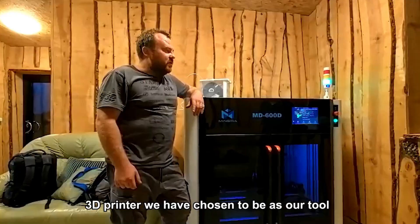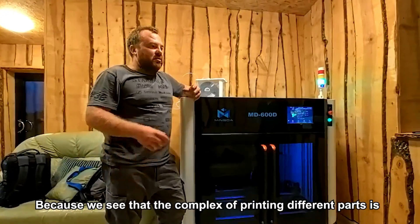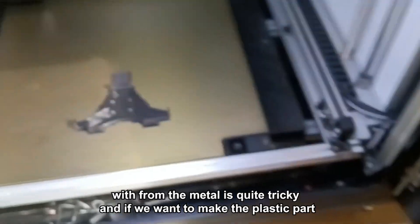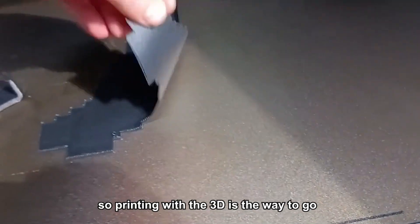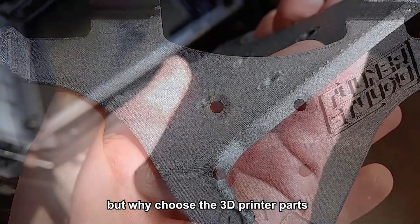We chose the 3D printer as our tool because building complex parts from metal is quite tricky, and if we want to make plastic parts with molding it's too expensive, so printing with the 3D printer is the way to go.